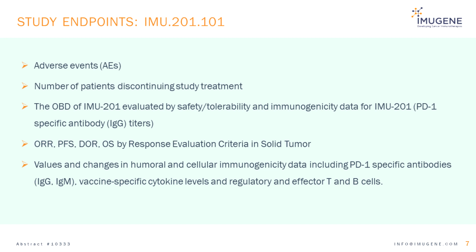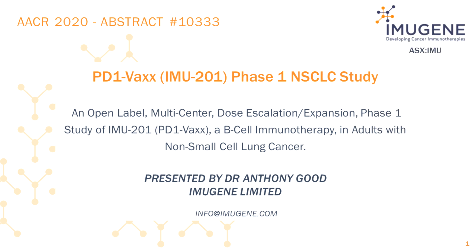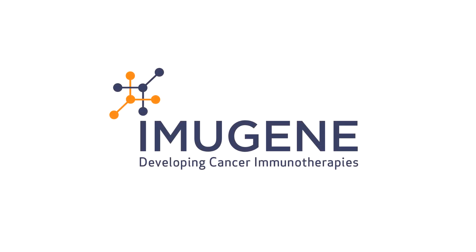These include PD-1 specific antibodies, IgM and IgG, vaccine-specific cytokine levels, and regulatory and effector T-cells. In conclusion, IMU-201 uses an active immunisation approach to enable a patient's own immune system to produce anti-PD-1 antibodies continually during study treatment. This contrasts with the peaks and troughs of available antibodies typically seen with the infusion approach used with current immune checkpoint inhibitor monoclonal antibodies for the treatment of non-small cell lung cancer. Thank you for your attention.